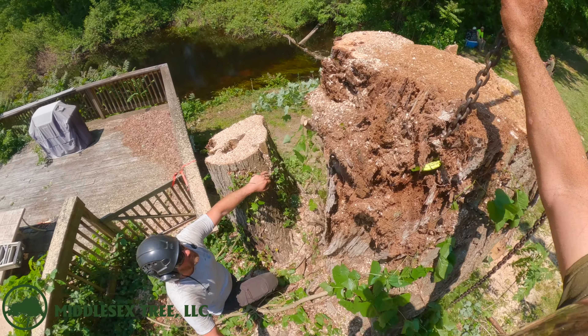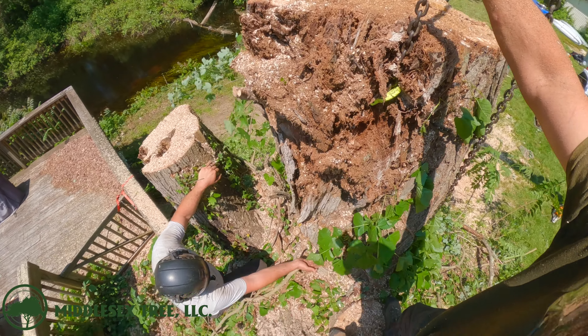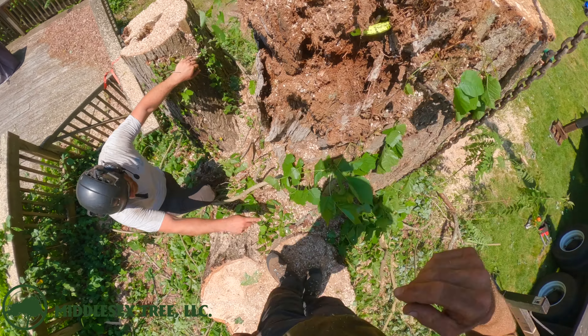The more we get to the trunk of this tree, the more rot there is. Look at the chain pull right through the side of this tree — that is seriously rotted.